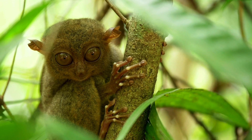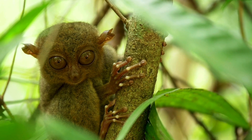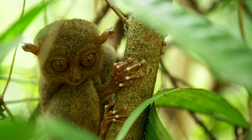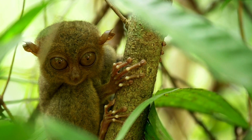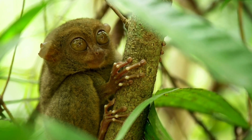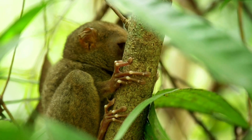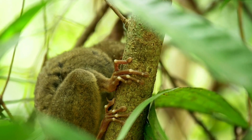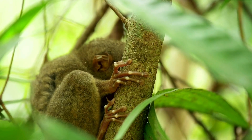The ears are big, membranous, and practically perpetually moving on the short face. Gray to dark brown in color, the fur is dense and silky. The tail has an underside that is scaly like a rat's, and in most species it has an edge or terminal brush of hair. The only completely carnivorous primates are Tarsiers, who feed on insects, lizards, and snakes.